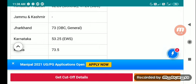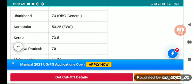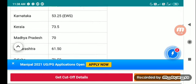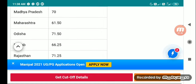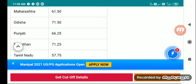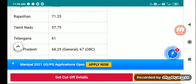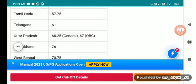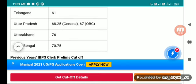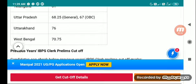Jammu and Kashmir continued: Jharkhand 73 OBC General, Karnataka 53.25 EWS, Kerala 73.5, Madhya Pradesh 70, Maharashtra 61.50, Odisha 71.50, Punjab 66.25, Rajasthan 71.25, Tamil Nadu 57.75, Telangana 61, Uttar Pradesh 68.25 General, 67 OBC, Uttarakhand 76, West Bengal 70.75.